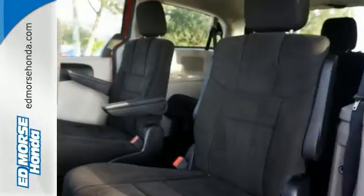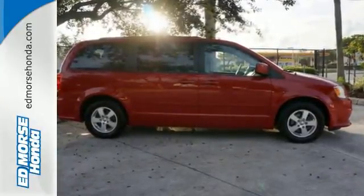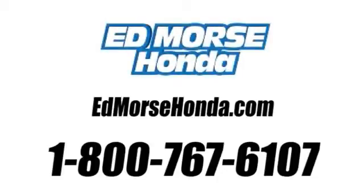This Dodge Grand Caravan won't be here long. Stop on in and see it today. Call us today at 1-800-767-6107.